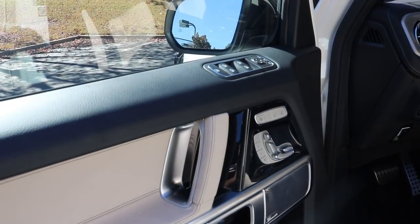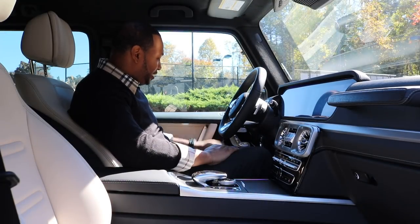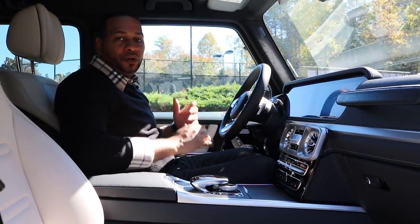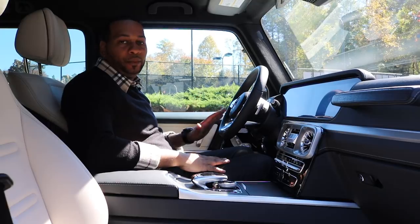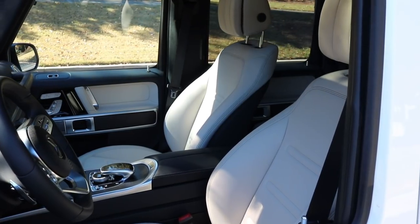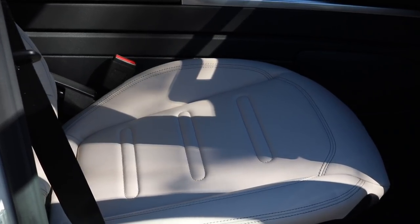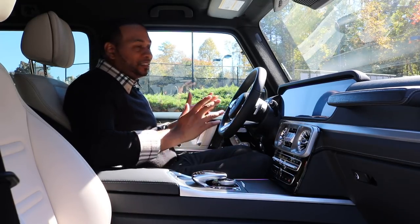On the door panels you have controls for all four windows and side view mirrors, Macchiato Beige Nappa leather accents, controls for power seats with three levels of heating, an aluminum door handle, and Burmester speaker grilles throughout the interior. There's also storage at the bottom of the door. Up front you have an additional 1.5 inches of legroom — it doesn't sound like a lot but you can truly feel the difference. The seating is extremely comfortable with aggressive side bolstering that holds you in place during off-roading, while still being comfortable enough for a long trip.